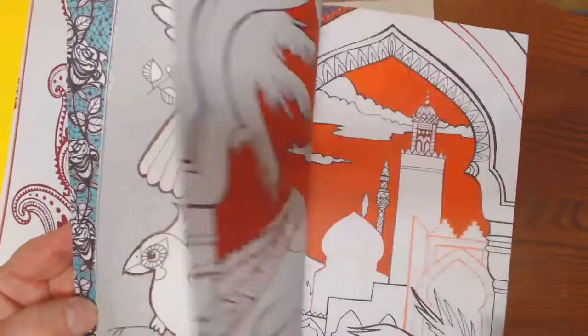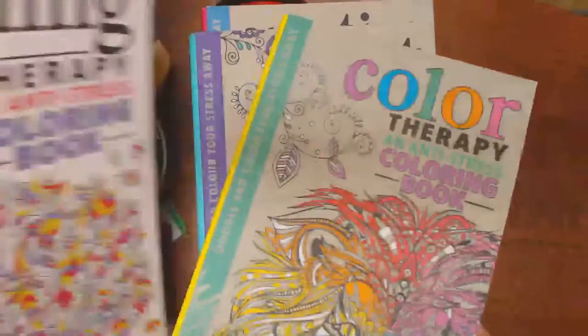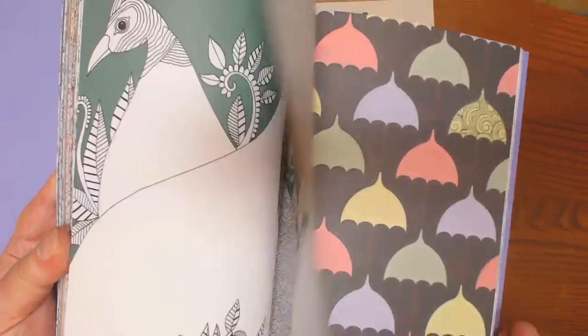They're such cute, beautiful images — some of them are just stunning — but all of them are pre-colored part of the way.